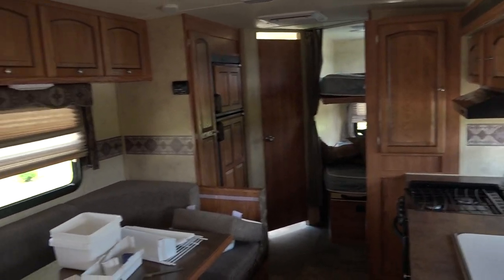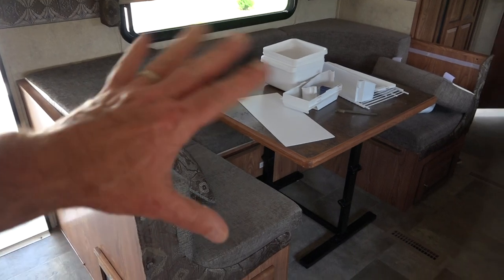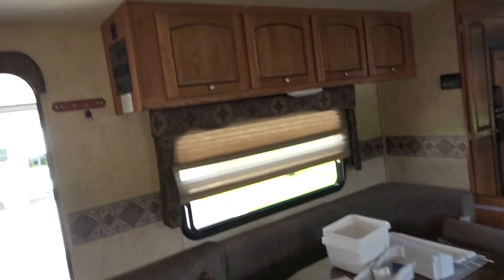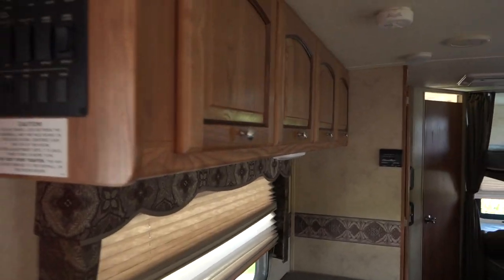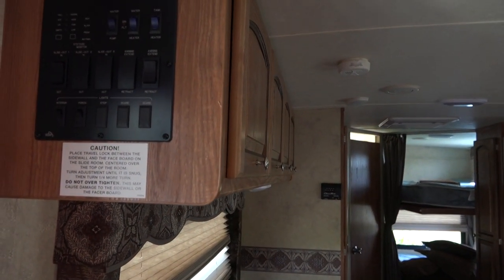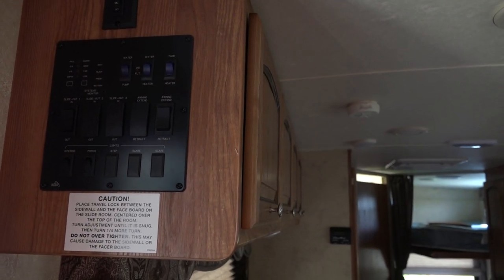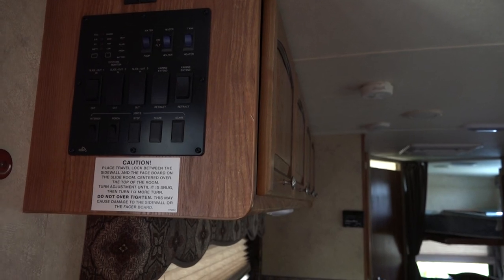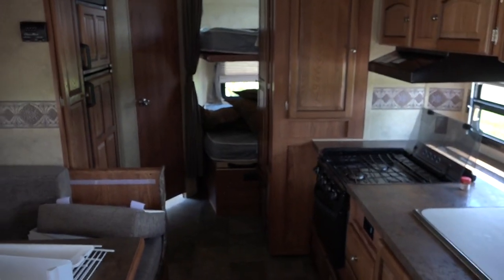Three burner stove, big U-shaped dinette — that table can go outside. That stuff's just out of the fridge because we're cleaning everything. Overhead storage. Over here are all your controls — when you come in you have a power awning and your slide out. This has tank heaters on it, so whoever ordered this one ordered it with tank heaters. That's pretty cool.